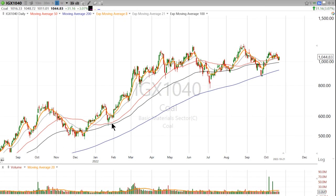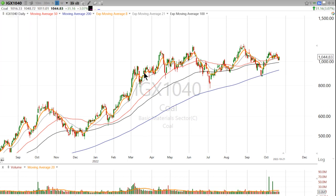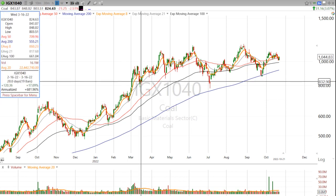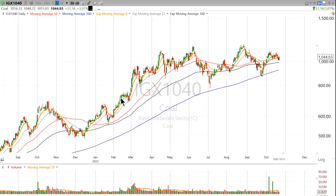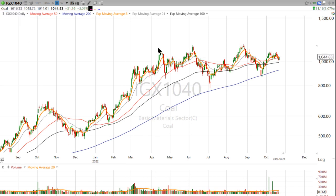If I zoom out here, you can see it's been in a strong uptrend pretty much all year. The coal trade, the energy trade, and all the commodities really kind of ramped up coming out of the Ukraine-Russia invasion, which really pushed this into new high ground and a lot of other commodities.